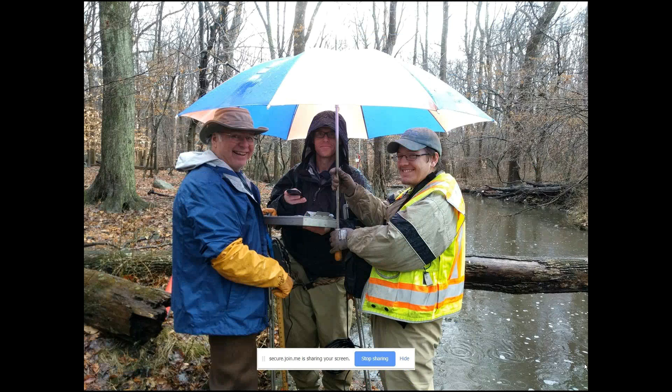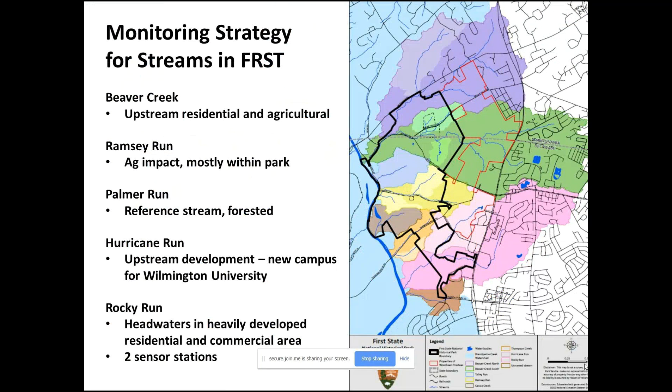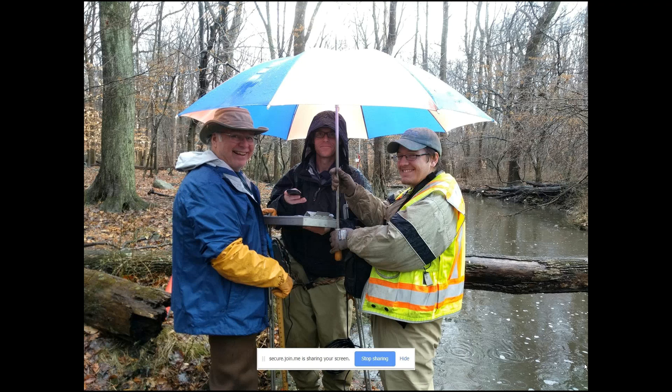We started looking more closely at Rocky Run. What everybody pretty quickly realizes is that there are all these upstream impacts — now I'm talking about upstream meaning upstream of the park. There's a lot of really heavy development, especially around the headwaters. Rocky Run headwaters are up in a heavily developed area — residential, commercial — this is the Route 202 corridor. So there's a lot of impact coming in just where the stream enters the park. Standing in the national park here, this is just below where the stream flows in under Route 202 and becomes part of the park.